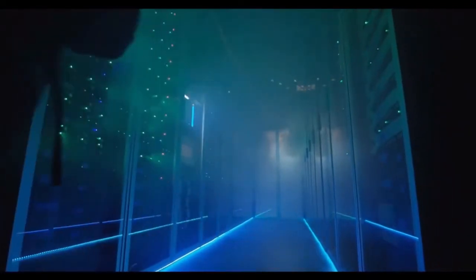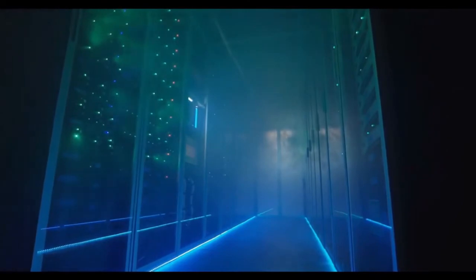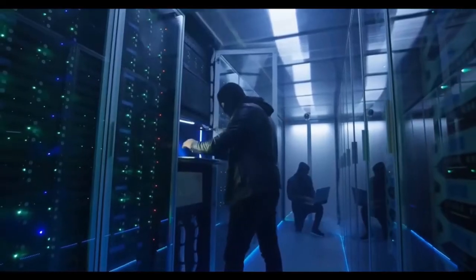Do you ever worry your business will be targeted by a distributed denial-of-service DDoS attack? Are you unsure how to prevent one? If so, then read on.